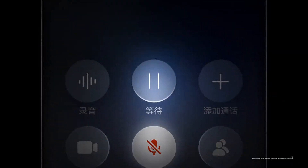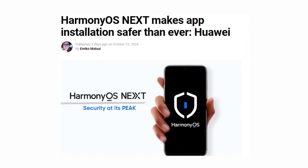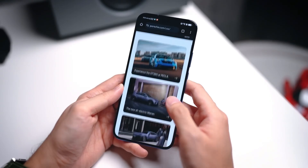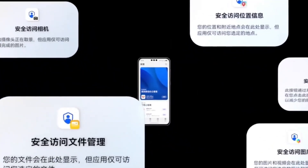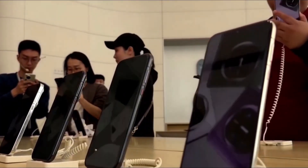Here's where Huawei is really setting itself apart: privacy and security. Harmony OS X introduces what they call the Star Shield architecture, which gives you more control over your data with enhanced permission management and encrypted sharing. Huawei claims a 76% reduction in permission pop-ups compared to iOS, and that's a game changer for anyone concerned about privacy.